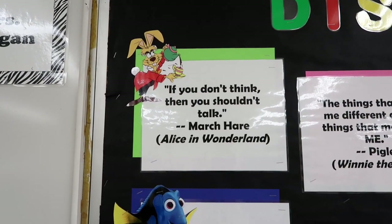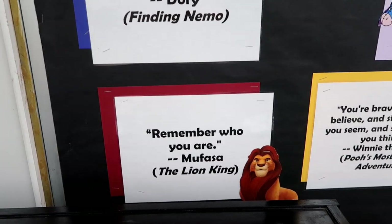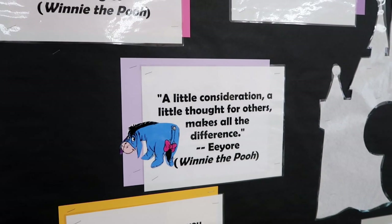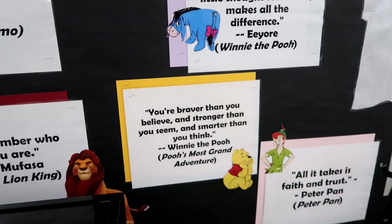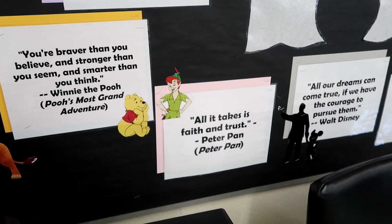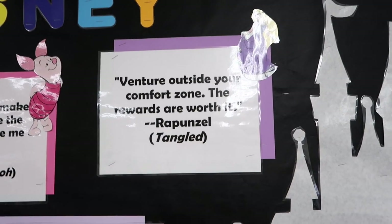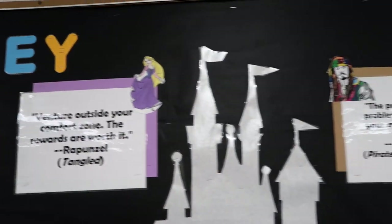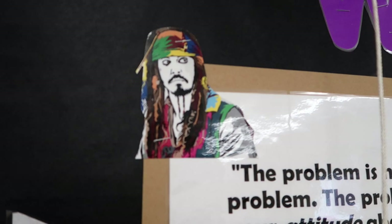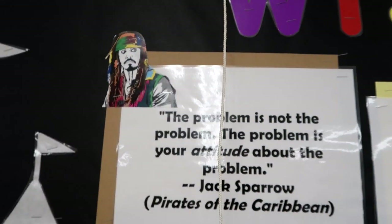Let me go over the quotes on the board. All I did was go to PowerPoint, type up the quotes, print them out, and find the images on the internet. The quotes are: 'If you don't think, then you shouldn't talk' — the March Hare; 'Just keep swimming' — Dory; 'Remember who you are' — Mufasa; 'The things that make me different are the things that make me me' — Piglet; 'A little consideration, a little thought for others makes all the difference' — Eeyore; 'You're braver than you believe and stronger than you seem and smarter than you think' — Winnie the Pooh; 'All it takes is faith and trust' — Peter Pan; 'All our dreams can come true if we have the courage to pursue them' — Walt Disney; 'Venture outside your comfort zone, the rewards are worth it' — Rapunzel.